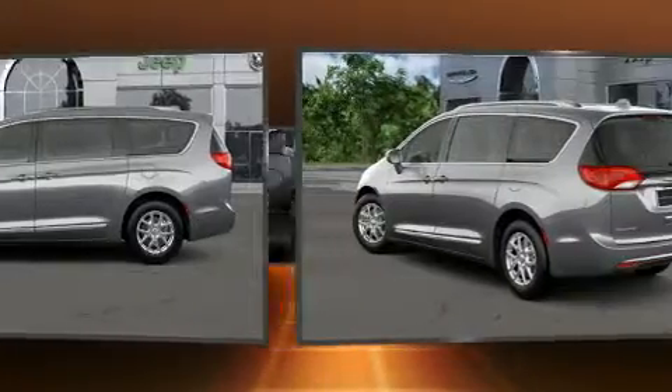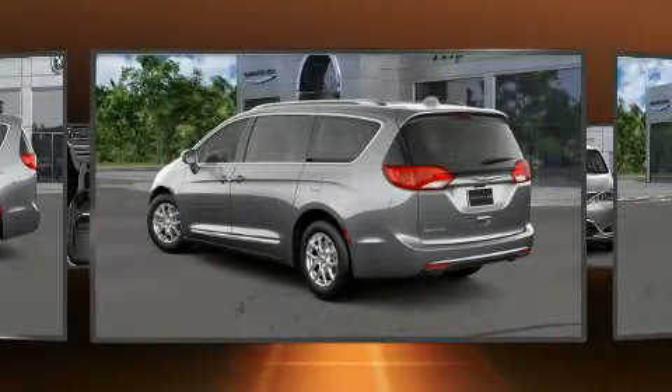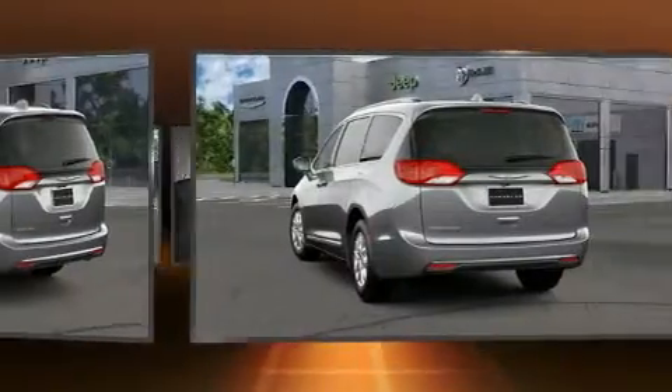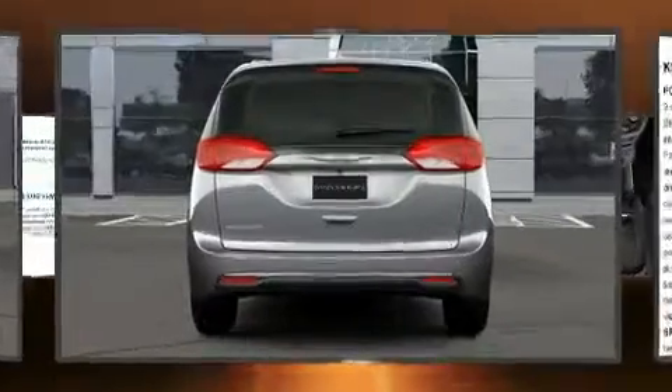Top features include heated front seats, an automatic dimming rear-view mirror, front fog lights, power door mirrors and heated door mirrors, a power rear cargo door, blind-spot sensor, and a split-folding rear seat.